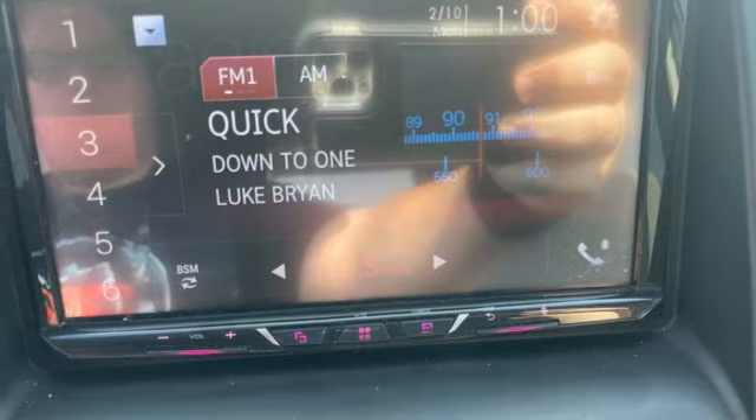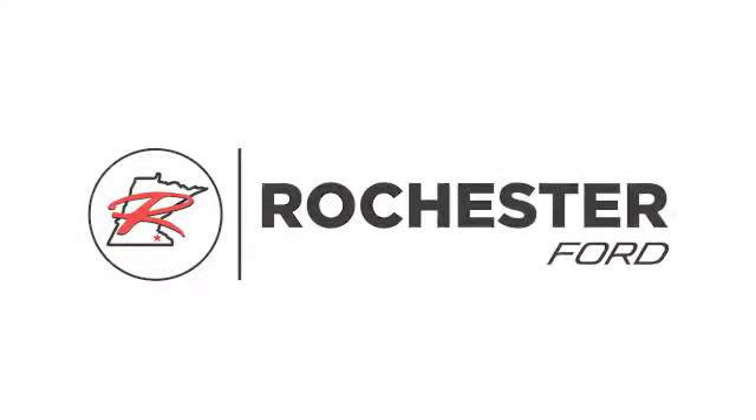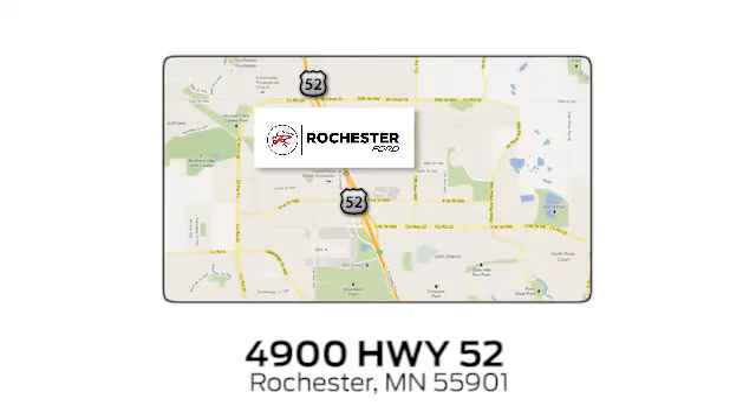There's even more to see in person. Take it for a test drive today. Experience the difference at Rochester Ford. We're conveniently located between 41st Street and 55th Street Northwest on Highway 52 in Rochester, Minnesota.